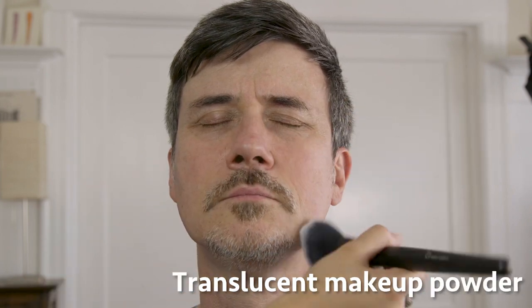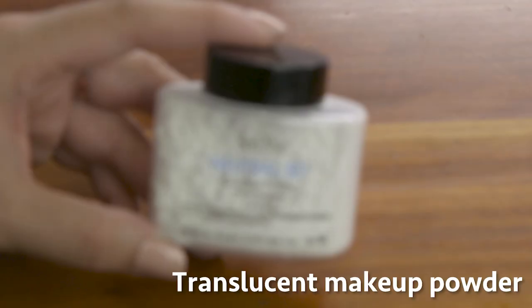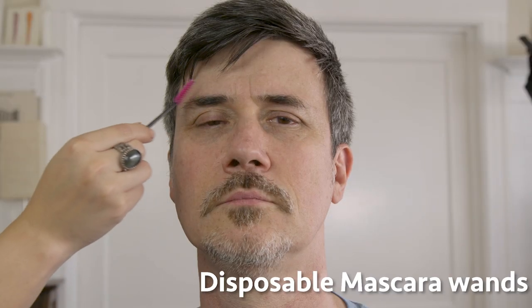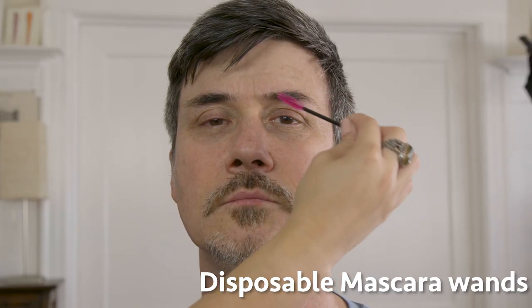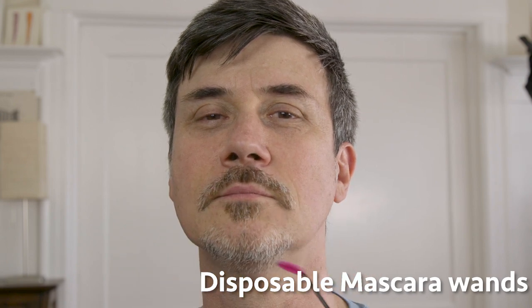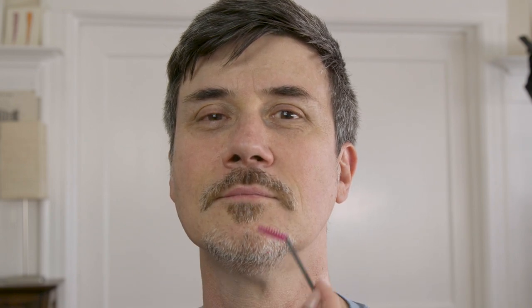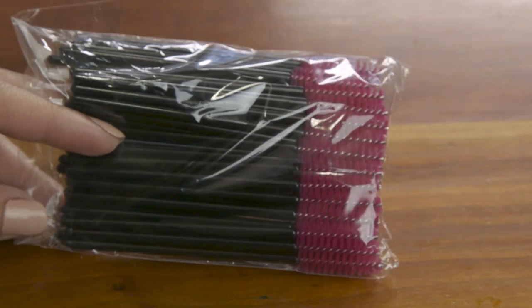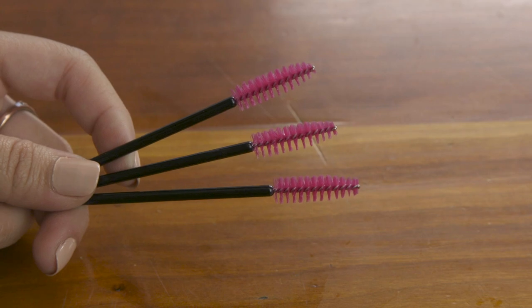Powder on men is a minimal makeup application that helps prevent shine. I suggest a translucent powder so that you're not affecting the actor's skin color — if you need to do that, we will have to cover it in another video. Use disposable mascara wands to groom the eyebrows and mustache; they're great for grooming beards and eyebrows as well as applying mascara. You want disposable for hygiene reasons — if you use the same wand on several people, you could give them pink eye.